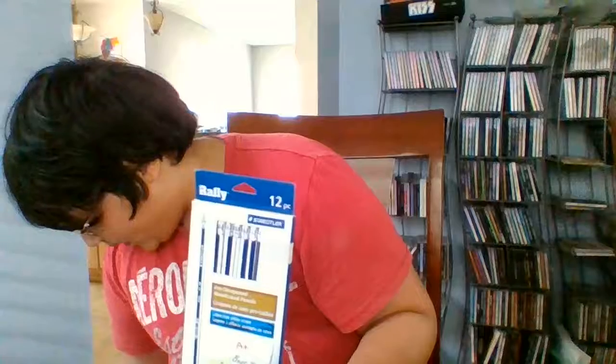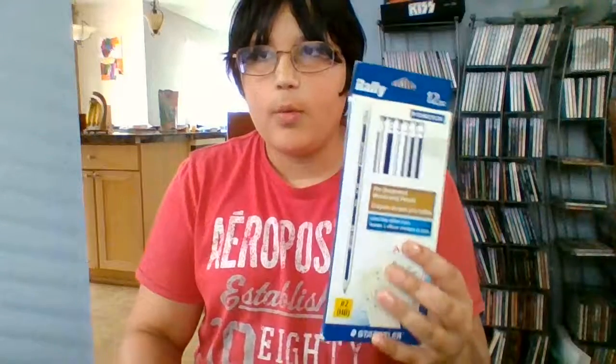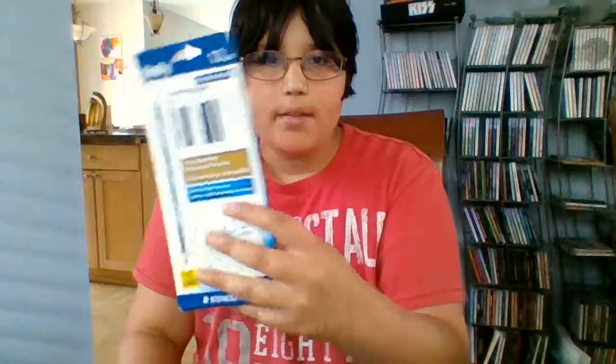We did get this pack of Staedtler Rally pencils — I've been wanting one of these for years. I got three packs: two of them I got in Montreal, which is where we were staying, and one of them I got after that. So this is what they look like right there.